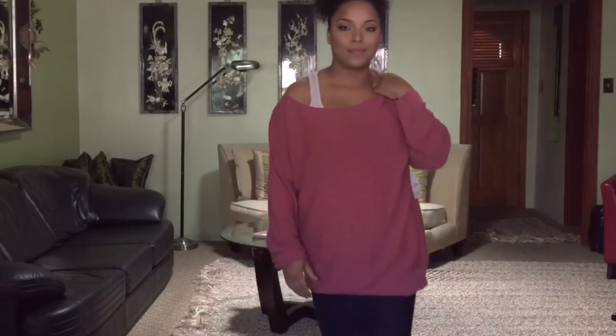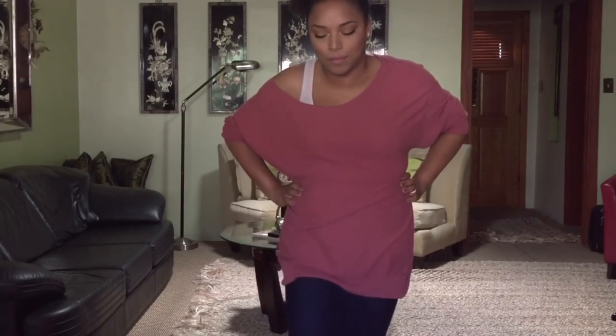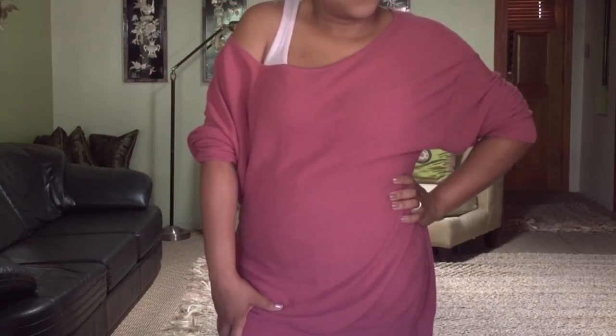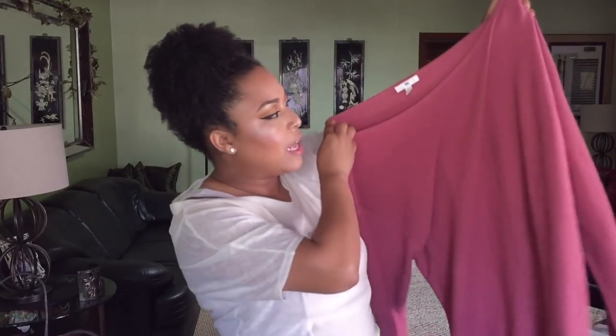This sweater retails for $39 and I got it for $24.90 — it's an oversized boat neck sweater. I found it through the YouTuber Miss Louie, who is amazing and did a full Nordstrom haul. The other sweater is also from BP in a terracotta-slash-coral color, and I got it in a large too. You can wear it regular or off-the-shoulder with a cute tank underneath. That is my entire haul, and I only spent $24!